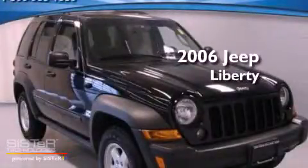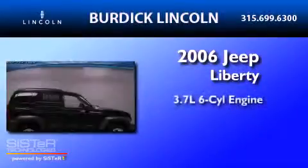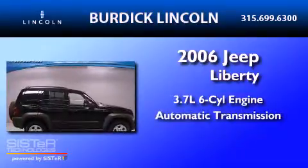This is a 2006 Jeep Liberty. It has a 3.7-liter six-cylinder engine and an automatic transmission.